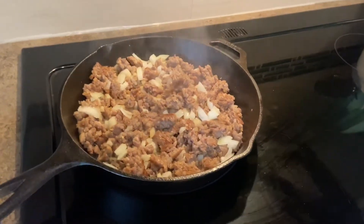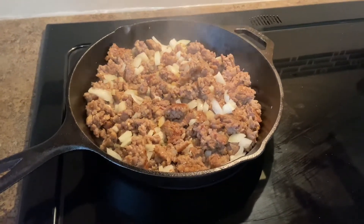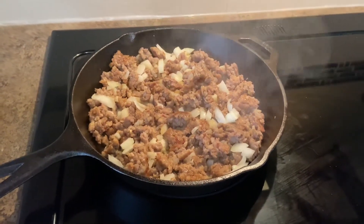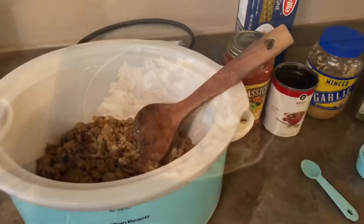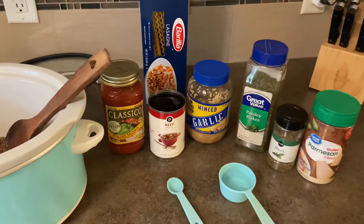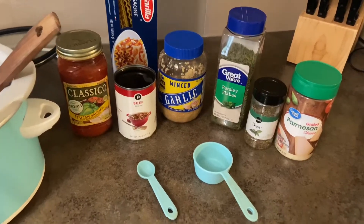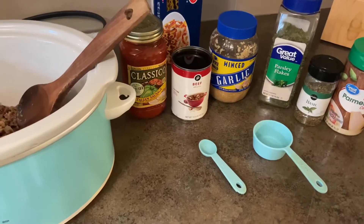I have my Italian sausage in the crock pot and I just added some onion. The recipe calls for onion powder, but I felt like putting regular onion in there — you can follow the recipe exactly or however you choose. I'm going to add all of the first ingredients: spaghetti sauce, beef broth, minced garlic, parsley, basil, and Parmesan cheese. We're going to cook those in the crock pot for two and a half hours on low.